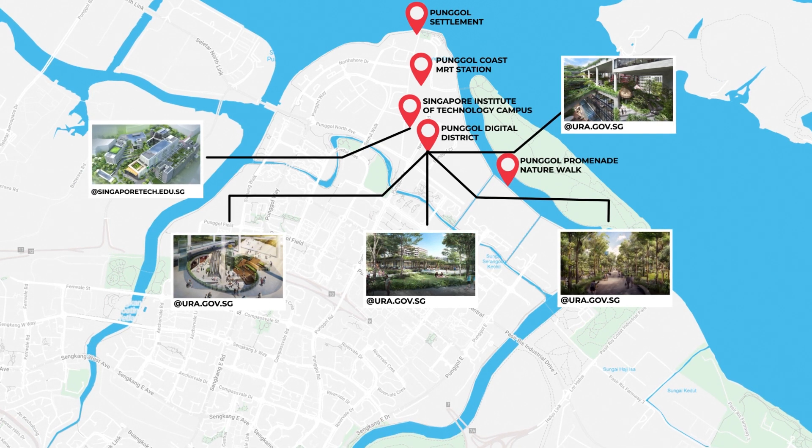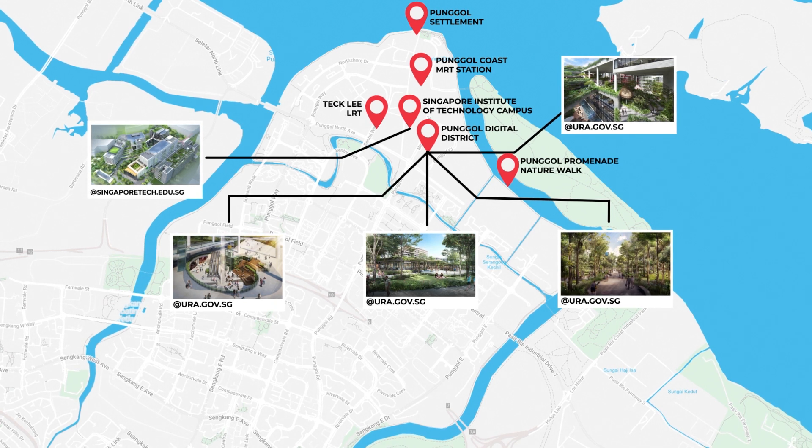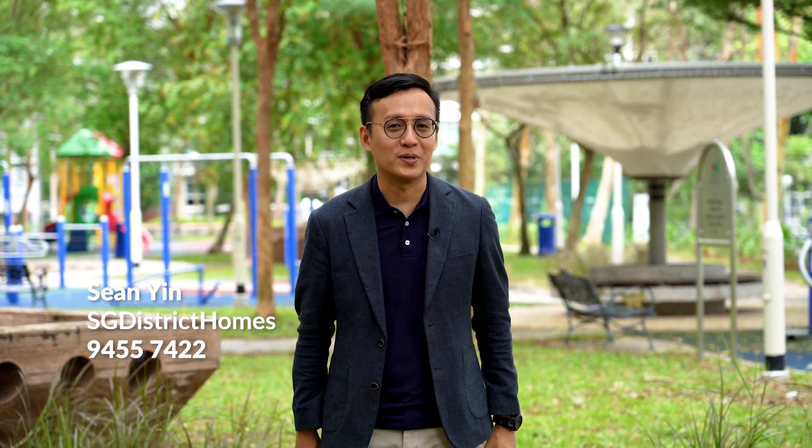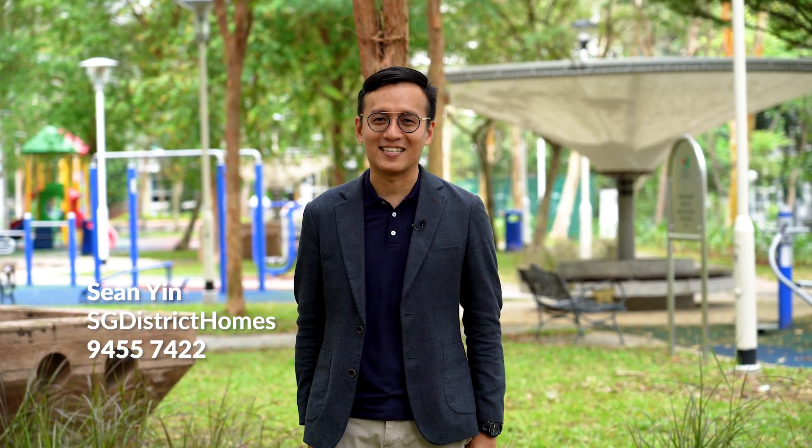If you are a couple or family looking for a four-room corner unit on a high floor in Punggol Vista, within two minutes' walking distance to Damai LRT station and surrounded by all amenities — or barely 10 minutes walking distance to Waterway Point shopping mall and Punggol MRT station — then you should be here viewing this place with me. Please do not hesitate to call me at my mobile number to arrange a viewing appointment. I'm Sean from SG District Homes. If you like videos like this, please remember to click like and subscribe to my channel. I look forward to seeing you in my next exclusive listing!